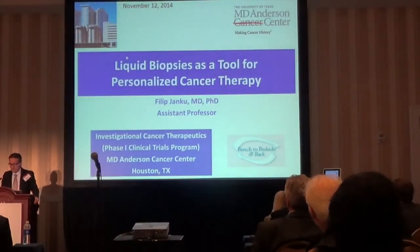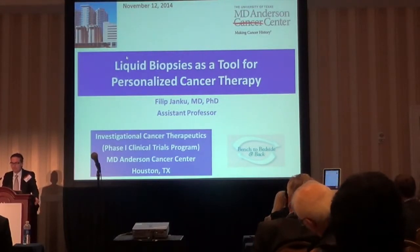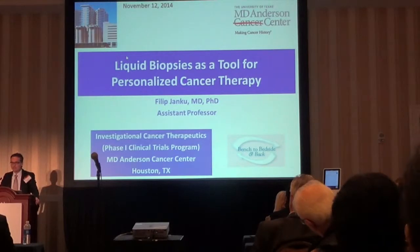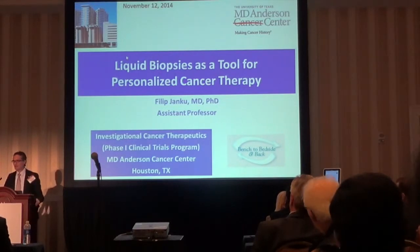Thank you so much for the nice introduction. What is different about me compared to the previous speakers is that I'm actually not a pathologist — I'm a simple-minded oncologist and I do medicine in a simple-minded way. Obviously if you know very little, it's never an advantage. But sometimes when you don't know that much, you don't have the whole baggage of thinking about why things cannot work.